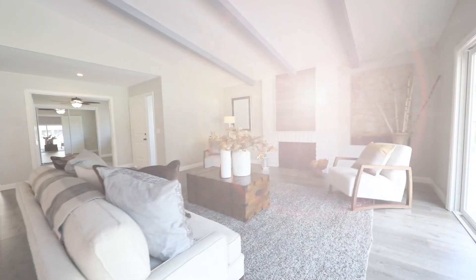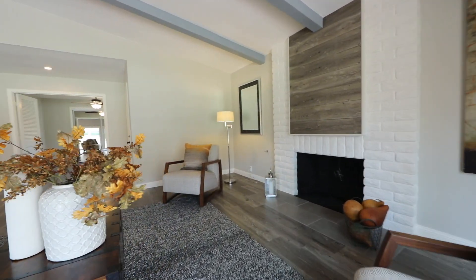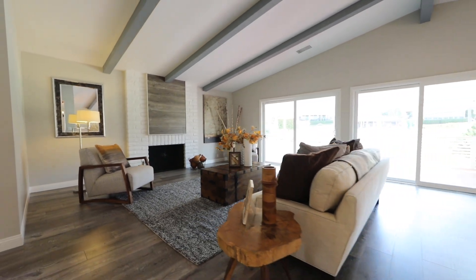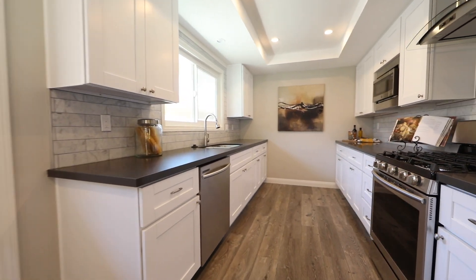The additional features of the remodel include Versailles oak laminate flooring throughout all the living areas, fresh carpet in the bedrooms, new windows throughout, epoxy garage flooring, a new garage door, all new plumbing and lighting fixtures, new doors in all the rooms, and fresh new paint on the interior and exterior of the home.